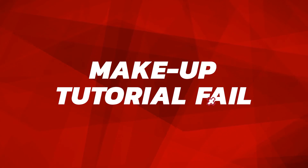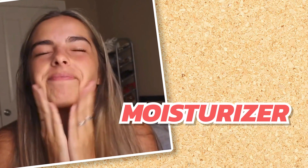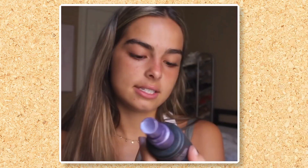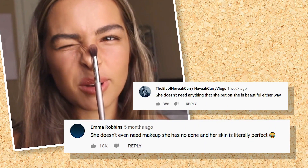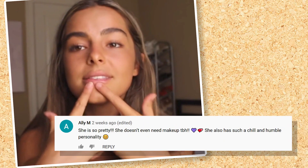Ten months ago, in August of 2019, Addison took to YouTube for the first time ever to talk about her then-makeup routine. She showed fans her use of moisturizer and a medium coverage foundation. Even though Addison mistakenly applied her setting spray to her beauty blender and dabbed it on her face before her foundation, and used a crease brush for her entire eyelid, viewers were not too shook by her amateur techniques. Most fans commented on the star's natural beauty, saying she barely even needs to wear makeup, with some calling her chill and humble.